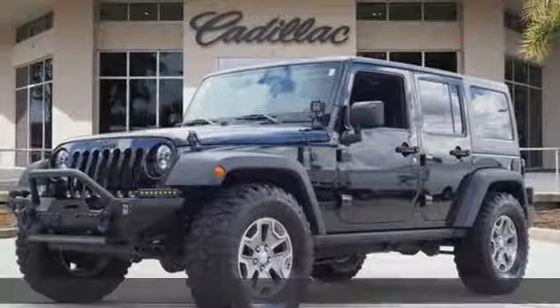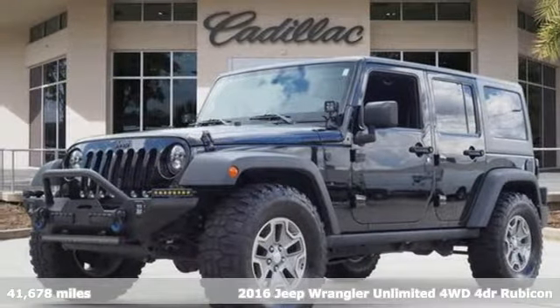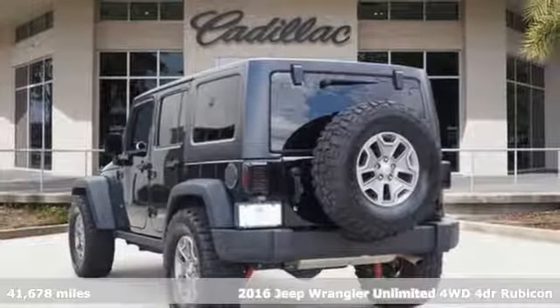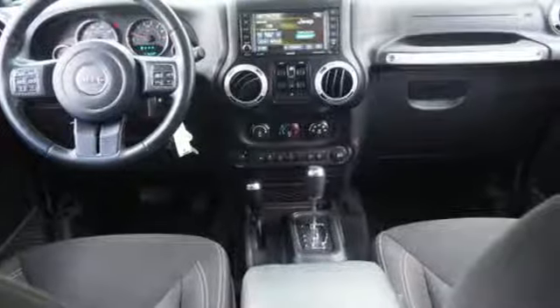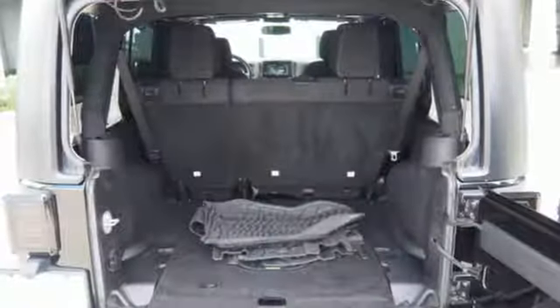Here's a 2016 Jeep Wrangler Unlimited. This Wrangler is the right balance of style and purpose, and with four doors it's easy for everyone to join in on the fun. Plus it offers an exciting list of features.